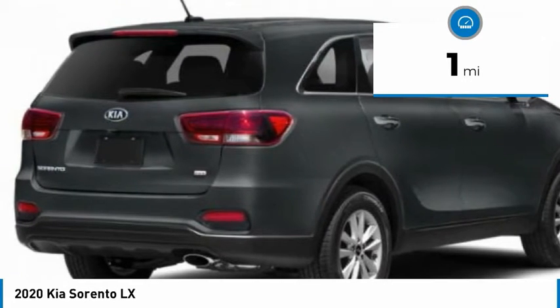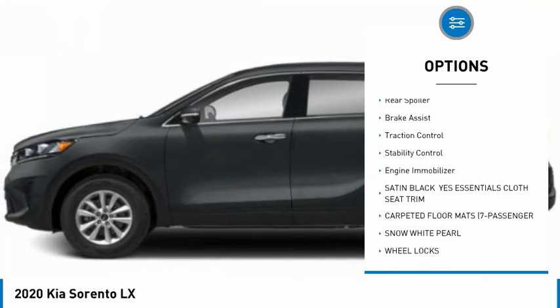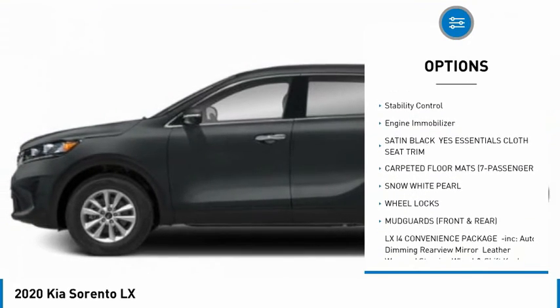Here are some of this vehicle's great options: blind spot monitor, heated mirrors, all wheel drive, aluminum wheels, wheel locks, rear spoiler.